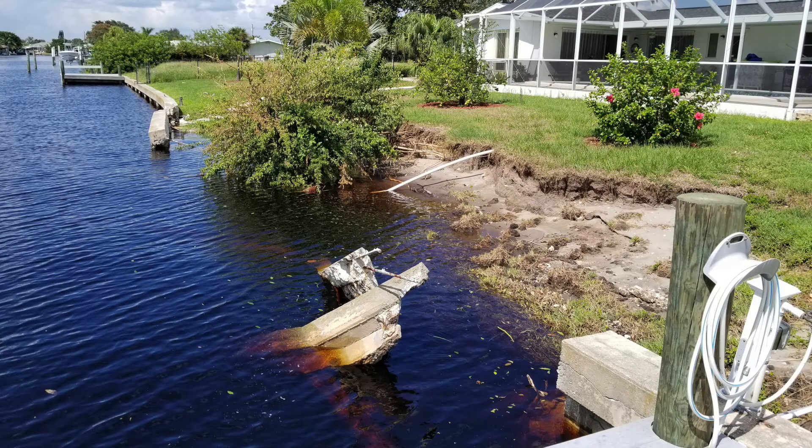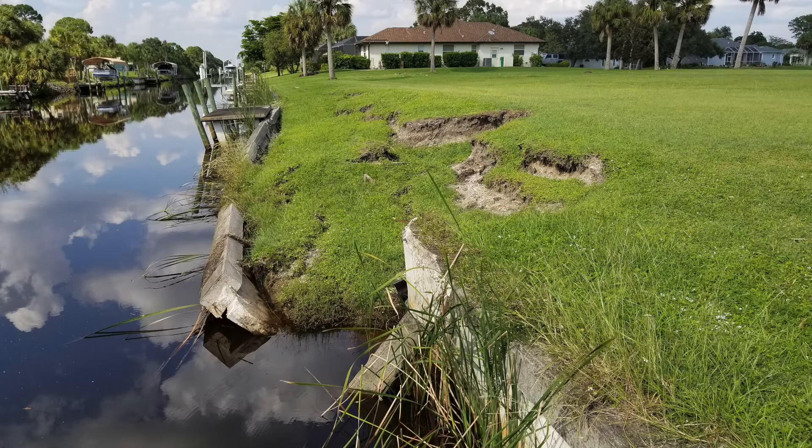As you can see in these pictures, there's a tremendous amount of erosion that occurs behind the wall when a seawall failure occurs.